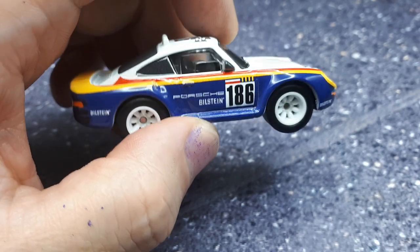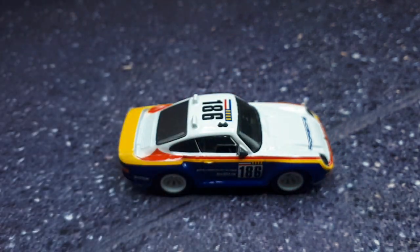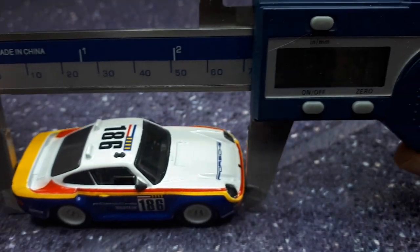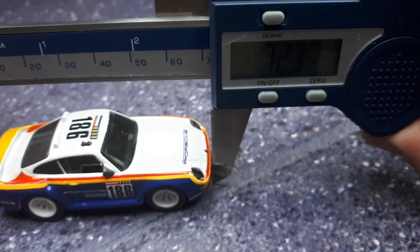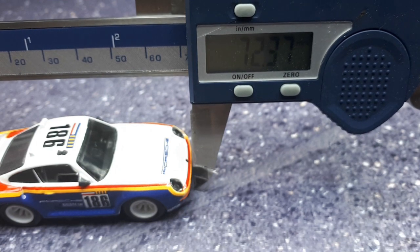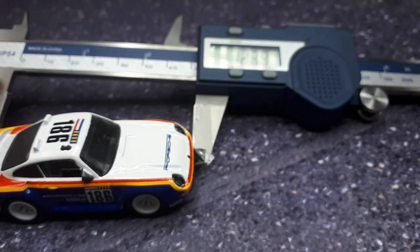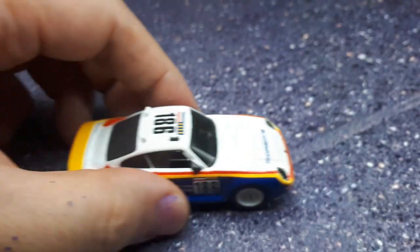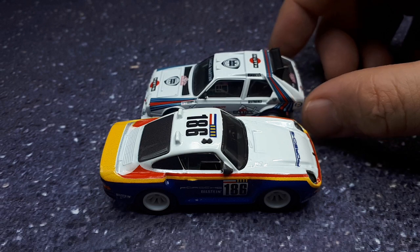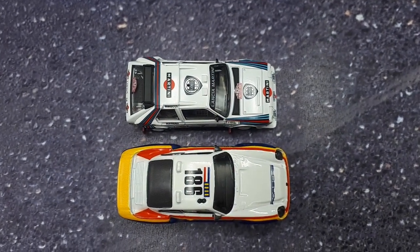Now let's talk about scale. The length of a 959 is 4,260mm, so I'm punching that into my calculator and getting the calipers out. I'm measuring 72.37mm, which works out to approximately 1:59 scale — so this is quite a large model. Just for reference, here's a Lancia Delta S4, which I believe may have won the WRC championship in 1986, and you can see just how much smaller it is. This Hot Wheels is huge.